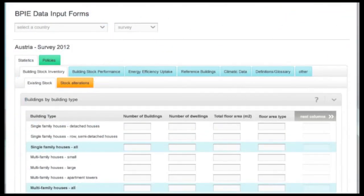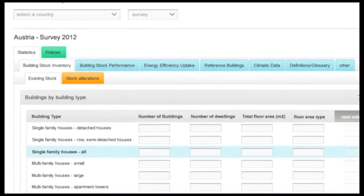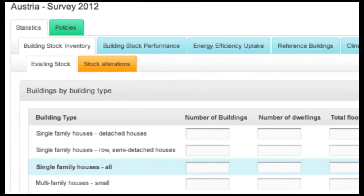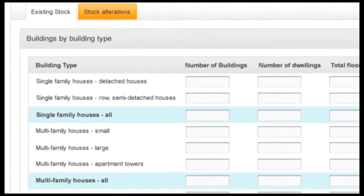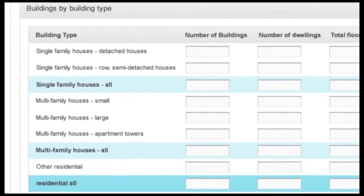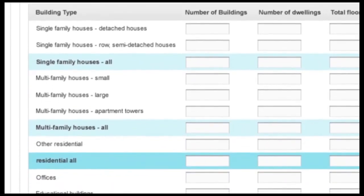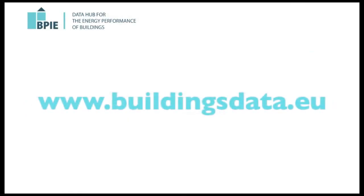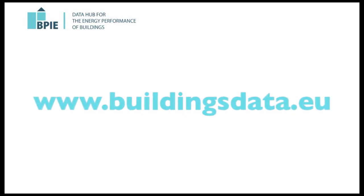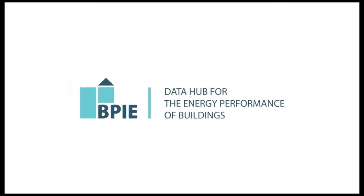In the future, the BPIE Data Hub will be used for further data collection. As a registered user, you will have the opportunity to share data, thereby fostering research and improving the awareness of energy performance of European buildings. Help BPIE enrich the knowledge on Europe's building stock. Join our effort on www.buildingsdata.eu. Thank you.